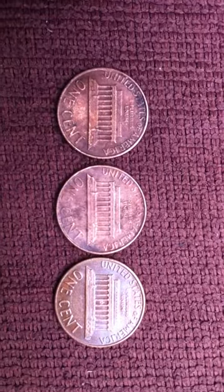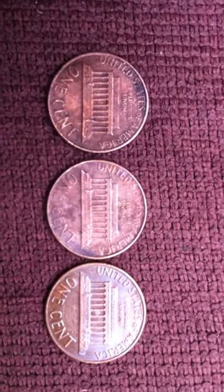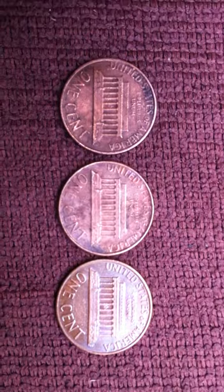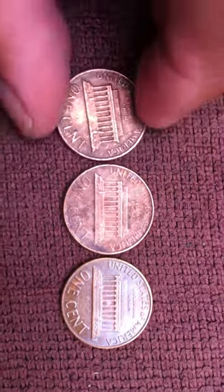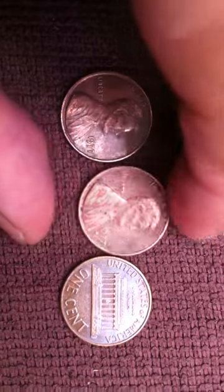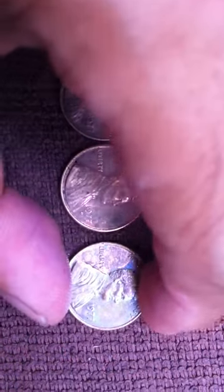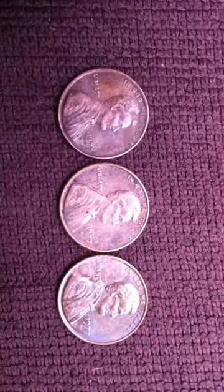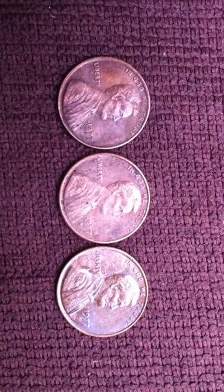We have a United States of America one cent. That is my 1977 Lincoln — 1977 no mint mark and mint mark D.